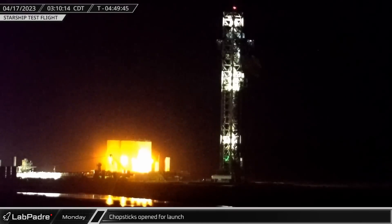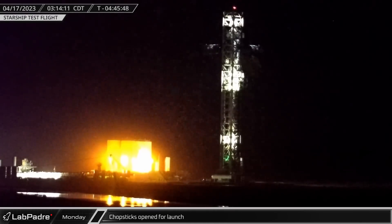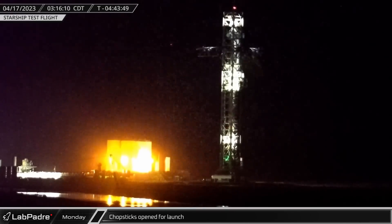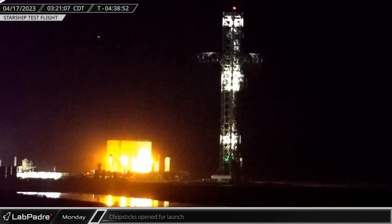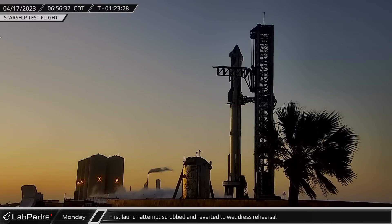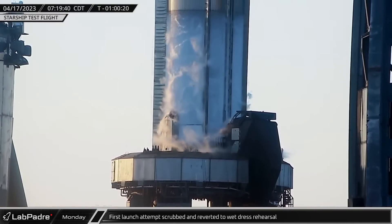In the pre-dawn hours of Monday morning, the chopsticks released Ship 24 and moved to their launch position as SpaceX worked towards its first attempt at an integrated flight of Starship and Super Heavy. As the morning went on, SpaceX flight control pulled go for launch and began loading propellant into the vehicles. The countdown proceeded and the vehicles frosted up.